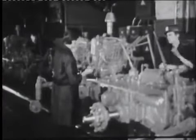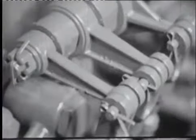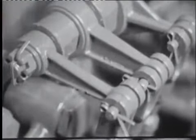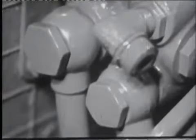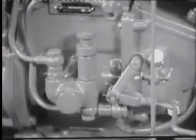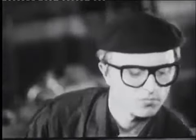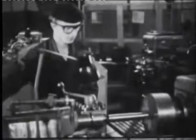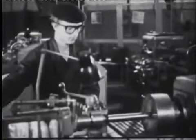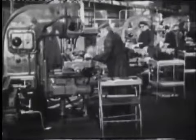В условиях массового производства изготовление каждой тонны мелких стальных деталей по выплавляемым моделям позволяет сэкономить полторы-две тонны сортового проката, сократить в среднем на 700 станко-часов трудоёмкость механической обработки, уменьшить потребность в квалифицированной рабочей силе, оборудовании, производственных площадях, снизить расходы на инструмент и приспособления, ускорить выпуск продукции.